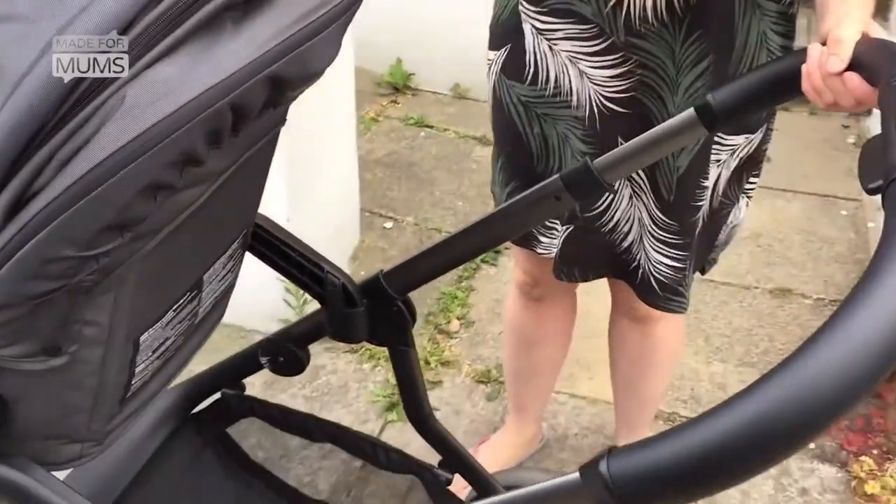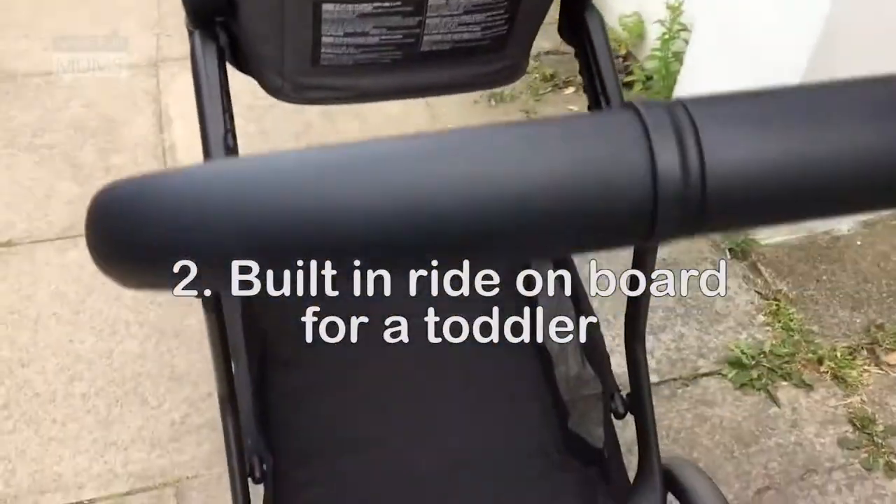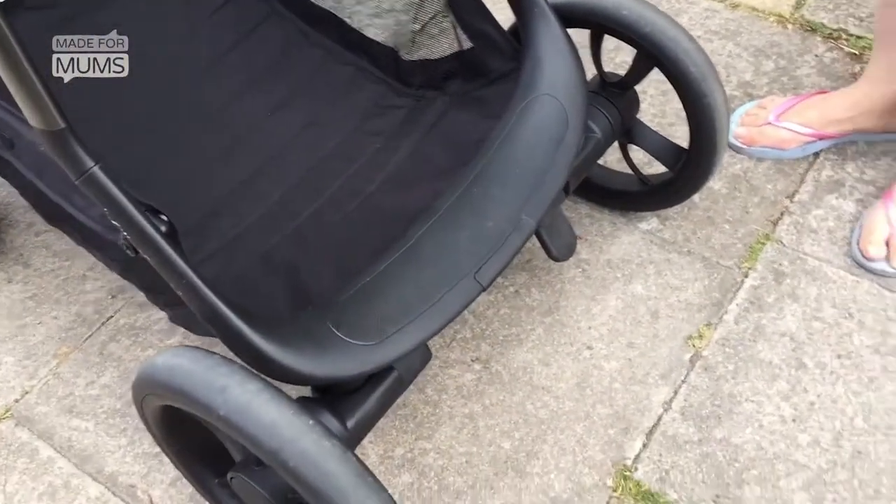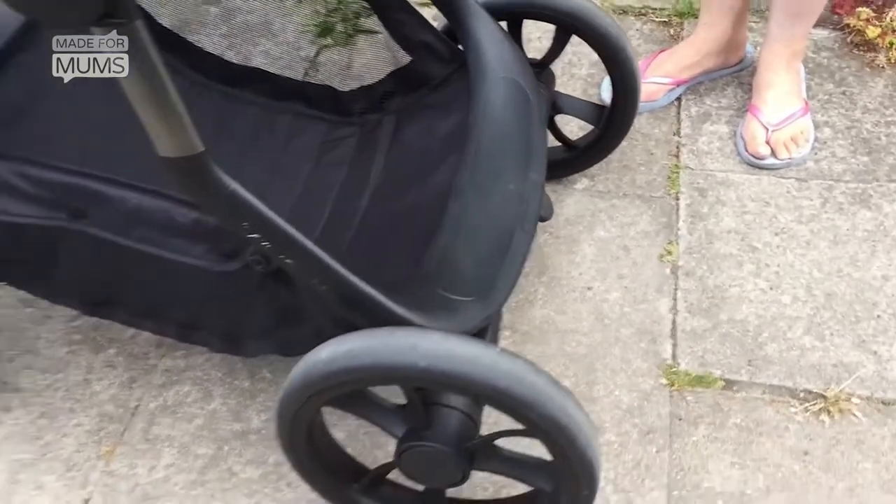To use my second favourite feature, which is the built-in buggy board. This is brilliant because if, like me, you've got a toddler and a baby, you can use it at the same time.